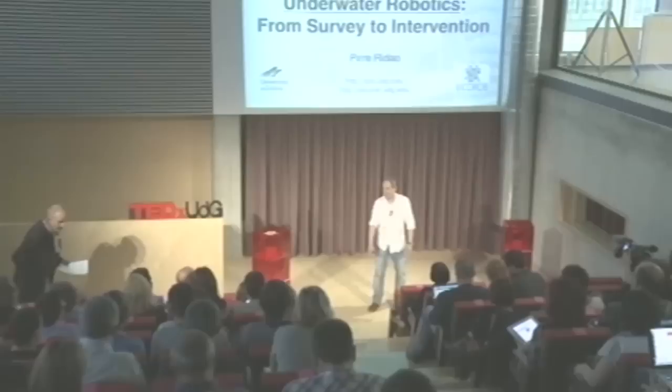I am very glad to be here today to talk about some of the latest innovations that we are trying to pursue in the University of Girona about underwater robotics.